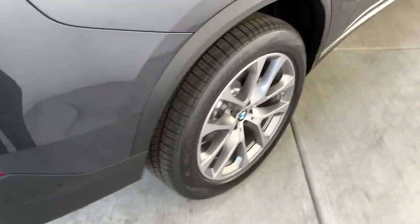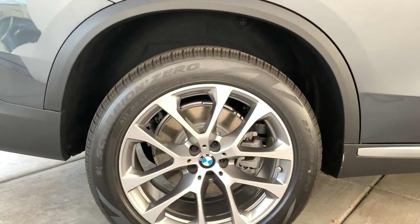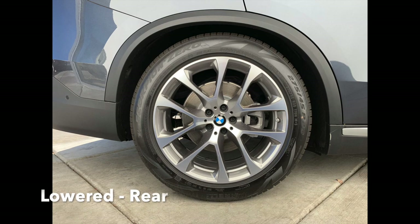Just to give you a look, you can see the suspension is pretty raised up. I'll show you some still images.